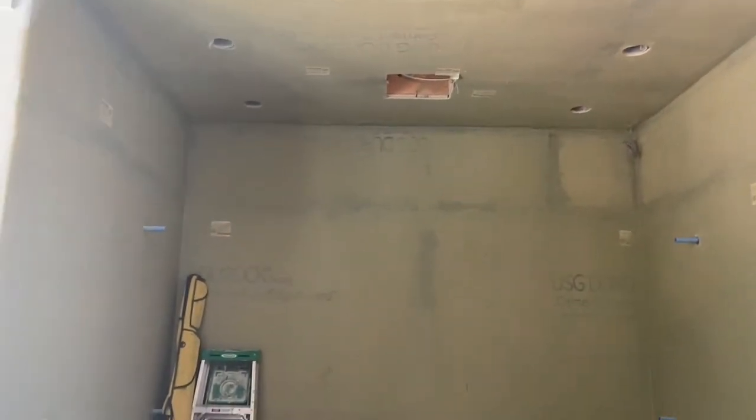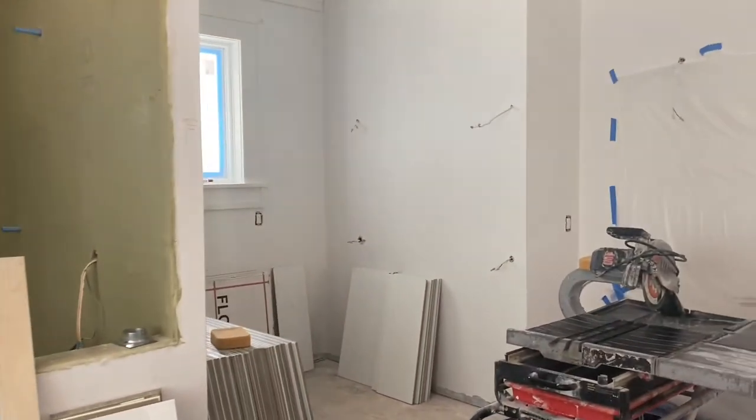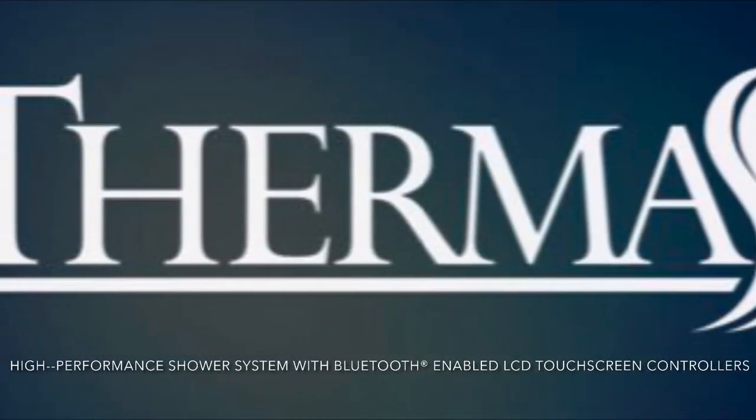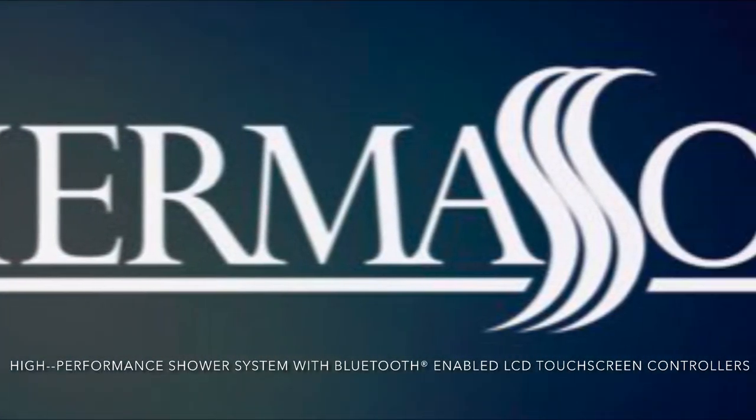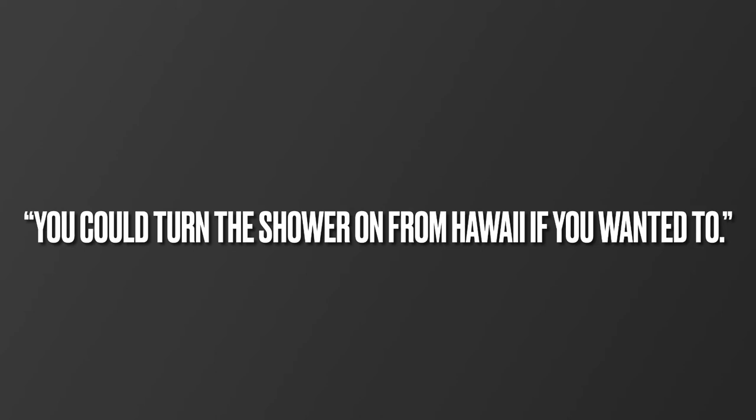A shower system which has speakers integrated into the rain head, which is built into the ceiling. There are iPads in and out of the shower to control and turn all the water on and off and control the temperatures. So this is a smart shower? It's a super smart shower — you could turn the shower on from Hawaii if you wanted to.